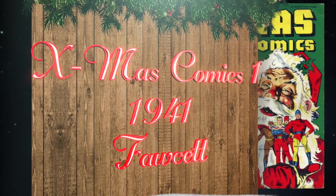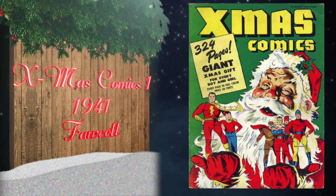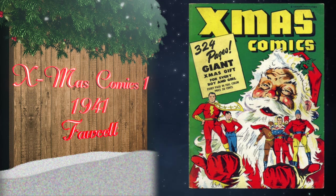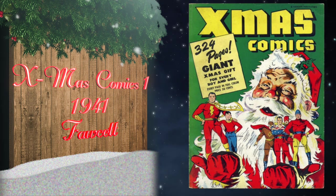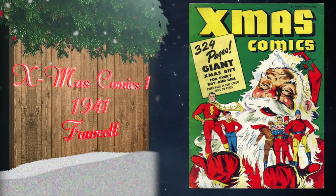At number 8, Christmas Comics number one was published in 1941 by Fawcett. It was a 324-page Christmas gift — not a rebound or remaindered book — published at the same time as the originals of Whiz Comics number 21, Captain Marvel Adventures number 3, Bulletman number 2, Wow Comics number 3, and Master Comics number 18.